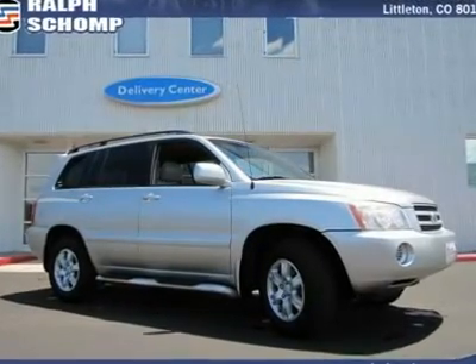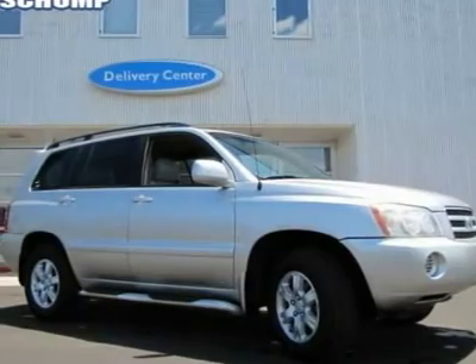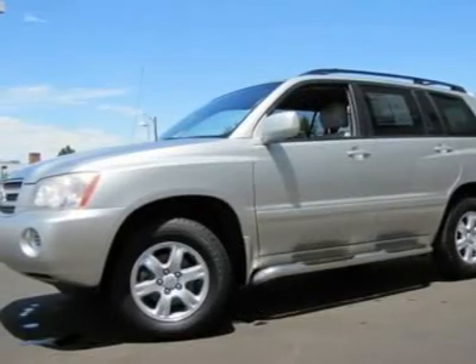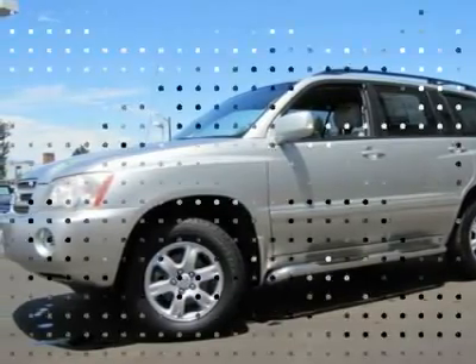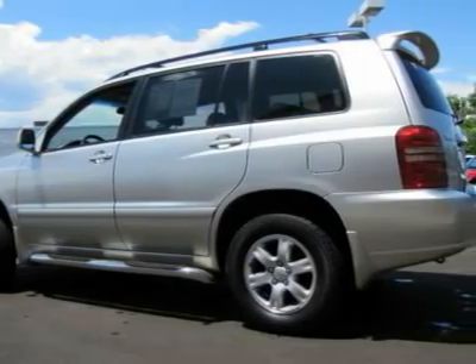Dare to compare. Hold on to your seats. Ready to roll. Here at Ralph's Shop Automotive, we try to make the purchase process as easy and hassle-free as possible. We encourage you to experience this for yourself when you come to look at this great 2001 Toyota Highlander, ready to do it all for you.